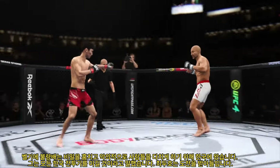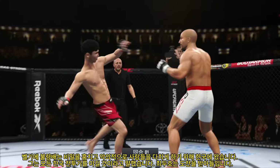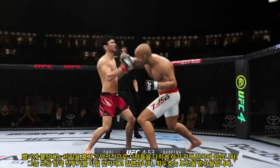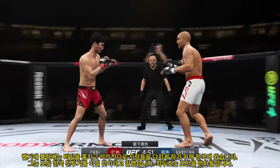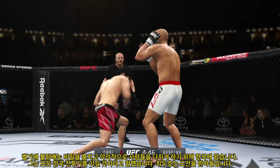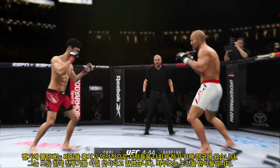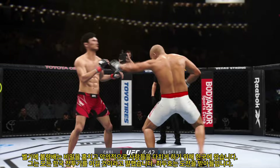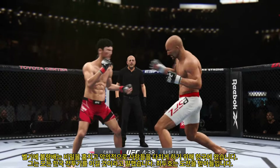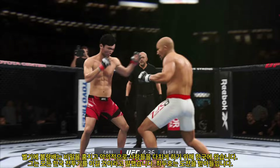Here we go with round one. The tension is palpable. On one side, he's got one of the more well-rounded fighters in this division taking on a true submission specialist. Nobody matches up to this guy when it comes to getting on the ground and choking you out. You see him land the jab there — he's got the reach advantage, might as well use it.